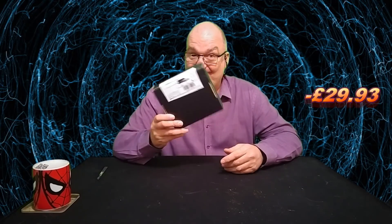Now I got $25 off this, so this came in at $40 — that's £28.58 plus bank charges, which rounded up to £29.93. That's after the reduction.